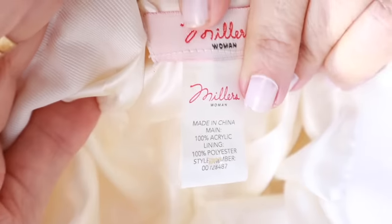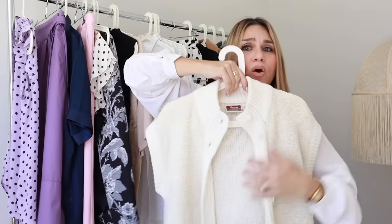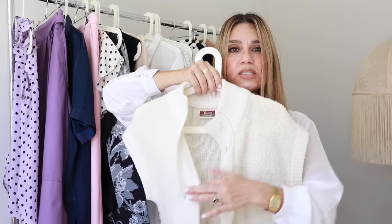I have one hat to show you guys — it's this very cute wool baker boy hat. I think it's adorable. I love hats in wintertime, especially this style. This one is by Millers and it's 100% acrylic. I really love the texture in this knit, and I don't think I actually have a baker boy hat in a beautiful cream color.